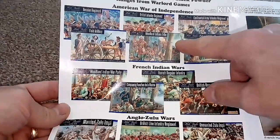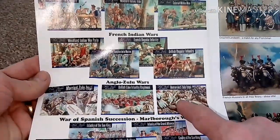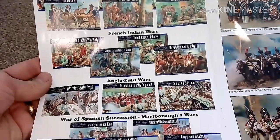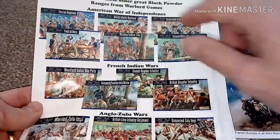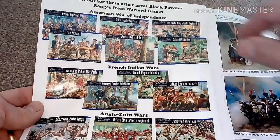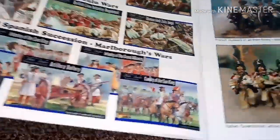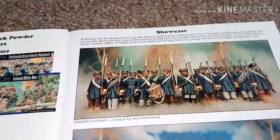You also get sets from the American War of Independence, the French Indian War, the Anglo-Zulu War — and I've literally just got the Anglo-Zulu War set and the British Line Infantry from my stepdaughter for my birthday, so those will be painted up too. I've already painted the British Line Infantry regiment and a Continental Army Infantry Regiment. And you've got the War of Spanish Succession and the Malplaquet Wars. Then there's a showcase of what people have painted from the kits you can buy.